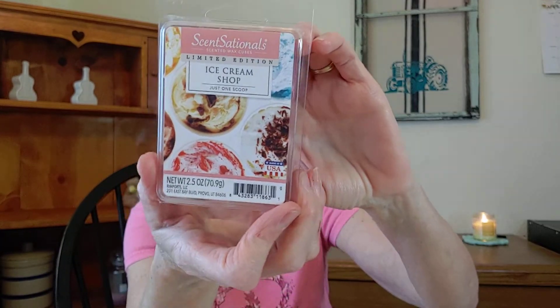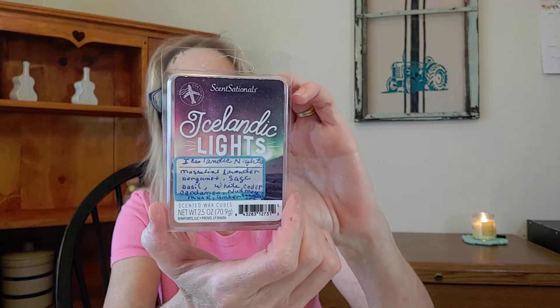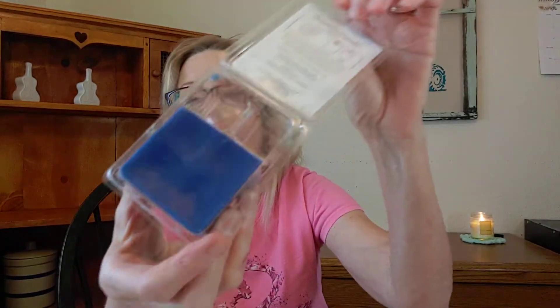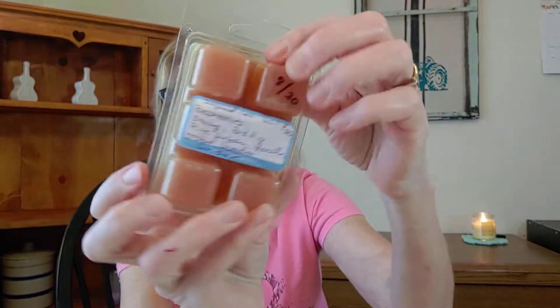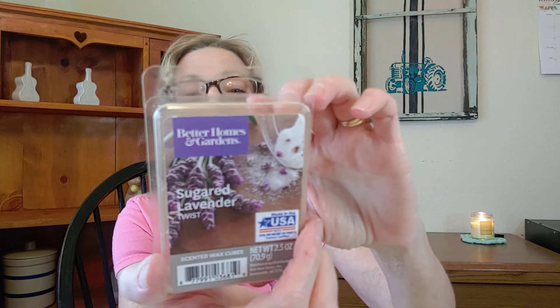Next I have some ScentSationals wax. I pulled Ice Cream Shop — I don't have the scent notes on this, but when I get ready to do a review I'll have all of that ready. It needs to be used up. That's kind of a sweet candy type fragrance. And then returning from last time is Icelandic Lights — I'll be working on that one. That's kind of a masculine scent. And then I also have Sugared Lavender Twist, which was in another basket but I didn't start on it yet. The scent notes are: raspberries, orange, red fig, pink sugar, vanilla, orchid, lavender, and amber. It's really faded and getting a weird color, so I'm going to use that one.